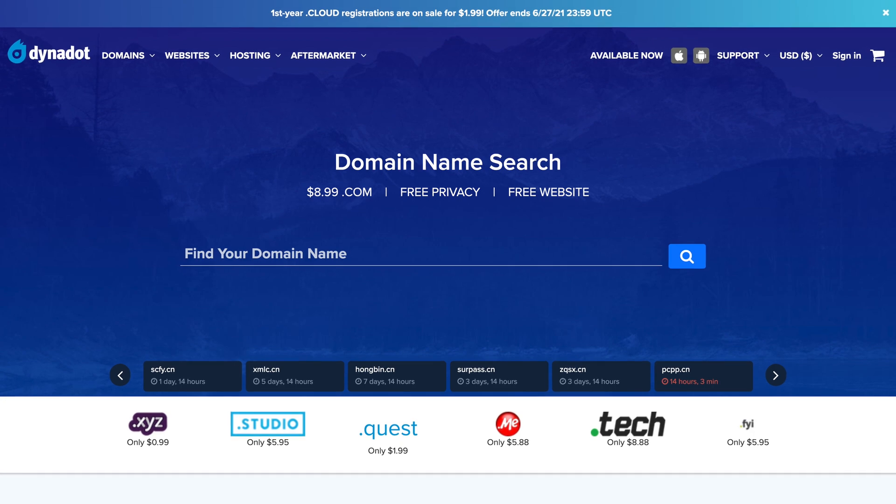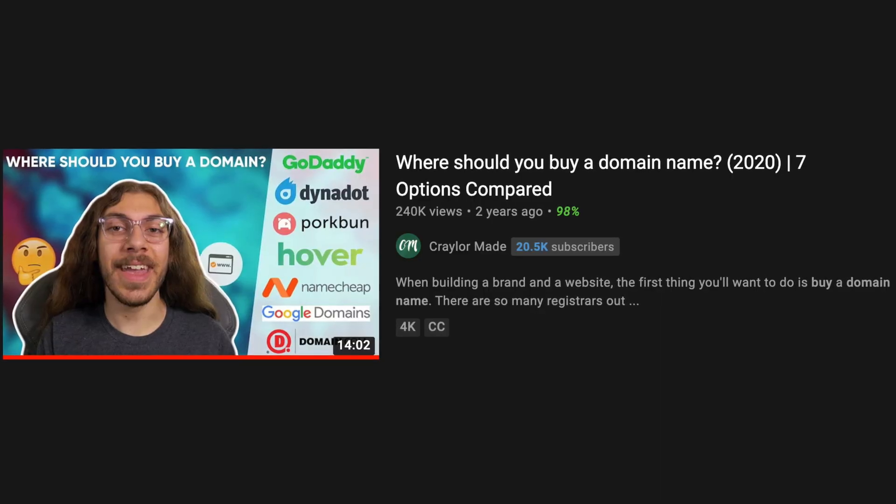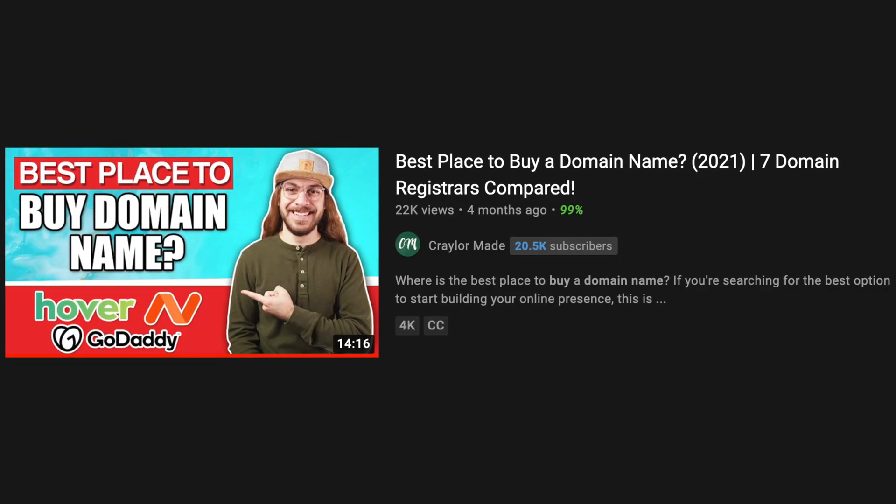Hey guys, my name is Christian Taylor, welcome back to Kraylor Made. Today I want to take another look at Dynadot to see if it's still a good place to buy domain names. It's been a while since I've talked about Dynadot — they were last featured in my 2019 domain registrar comparison video, but I chose not to include them in my updated 2021 comparison. Several people have asked why, noting I seemed pretty high on them in 2019. To be honest, that's mainly because I've always seen Dynadot and Porkbun as very similar, and I've kind of rotated them back and forth. But Porkbun is cheaper, so is it worth paying a small premium to use Dynadot?